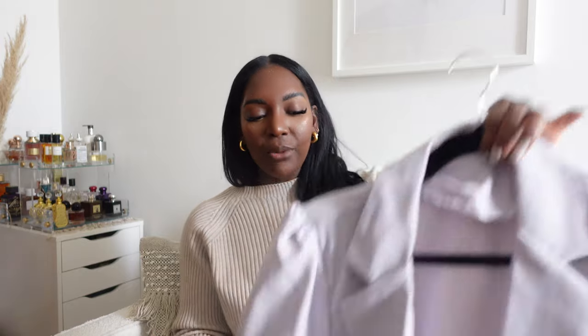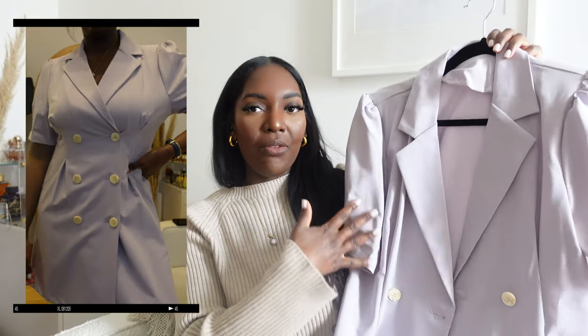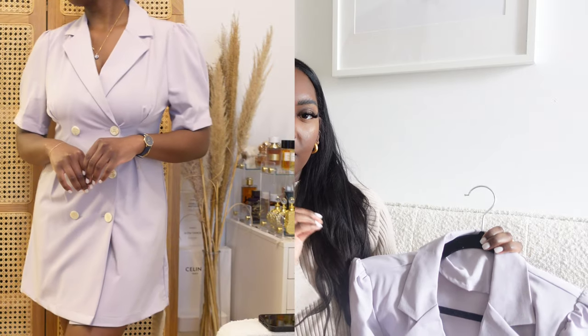The next piece is a blazer dress and I was a little skeptical — I usually find blazer dresses make me look boxy — but I really enjoyed this one. It's in lilac, giving off spring and summer vibes. The length is perfect: above the knee but not too short. The color just ties everything together — it's giving very sweet but sexy.